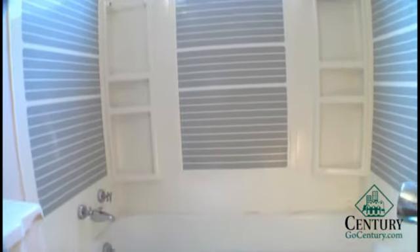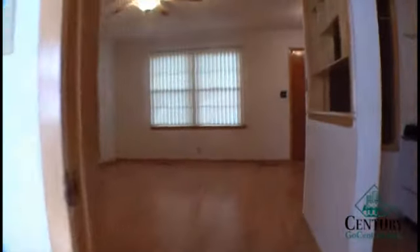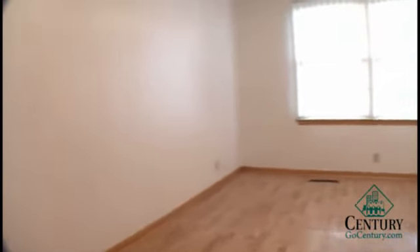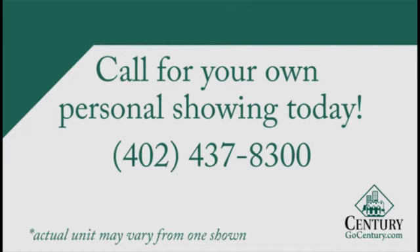These units are over 500 square feet, and they also have parking located on the north side of the building. Thank you.